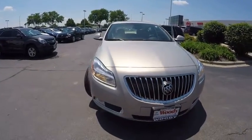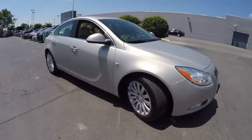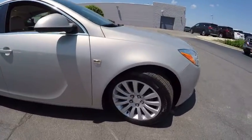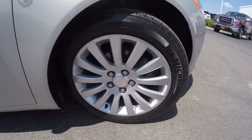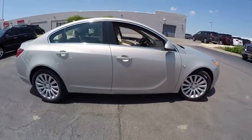2011 Buick Regal. The Buick Regal is based on the European Opel Insignia. The Regal is as much a sports sedan as it is a family sedan, and is priced below $15,000. This vehicle has less than 20,000 miles.